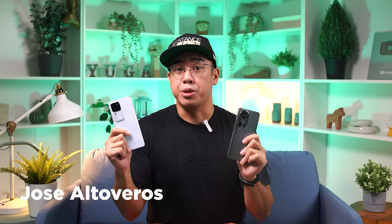Hey guys, Isaiah here from YugaTech, and today we're going to find out in this comparison review. Without further ado, let's jump right in.